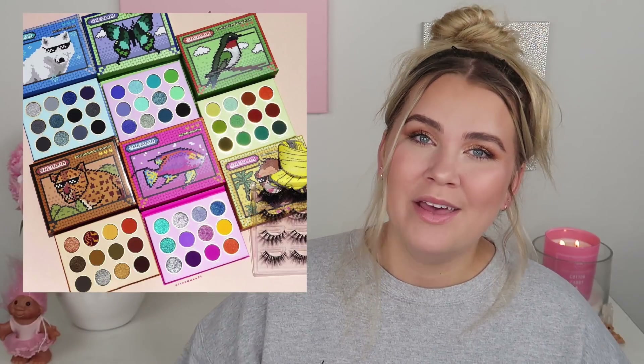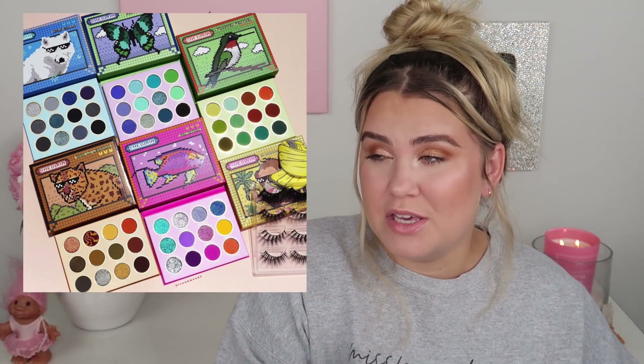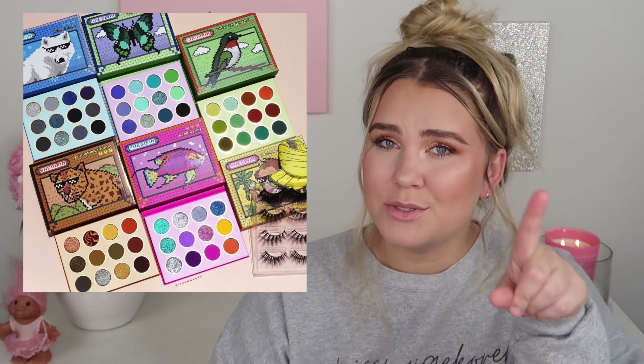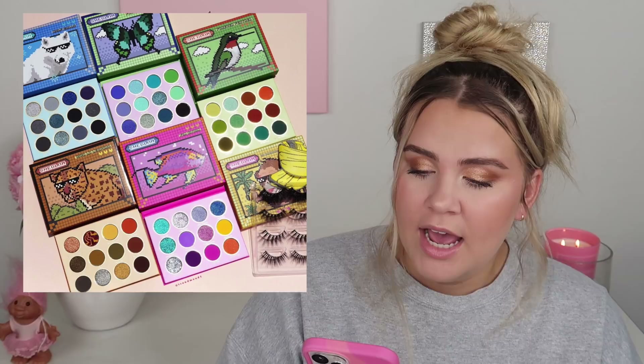The first post I'm going to be talking about centers around the brand She Glam. I don't know anything about them other than the fact that the price point is supposed to be reasonable — inexpensive makeup. I don't know if the products are good; I've hardly heard of the brand. But I saw this post on Trendmood and I thought these palettes were interesting. The price is really what caught my eye — they're only $7.50 to $8.50 per palette, which is very inexpensive for an eyeshadow palette.